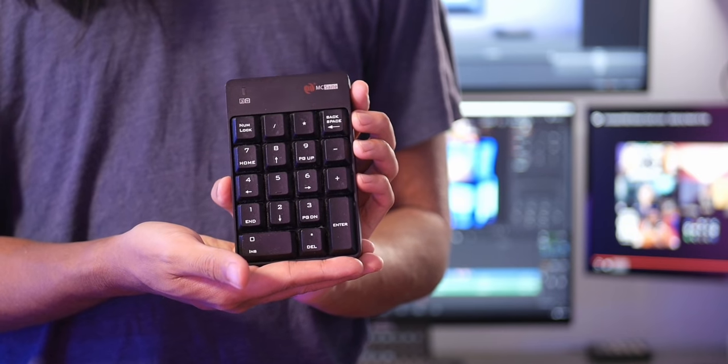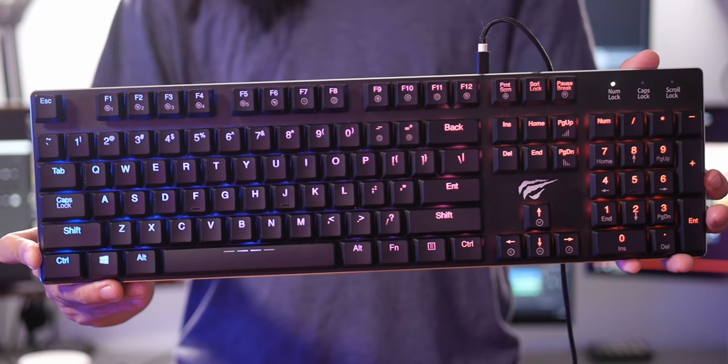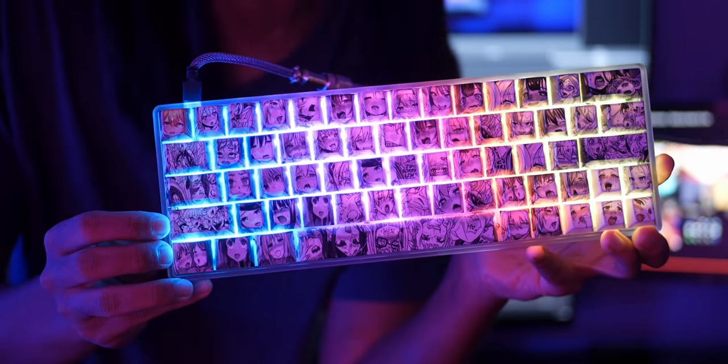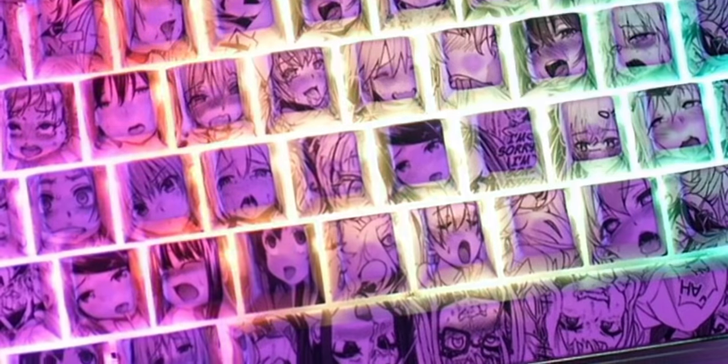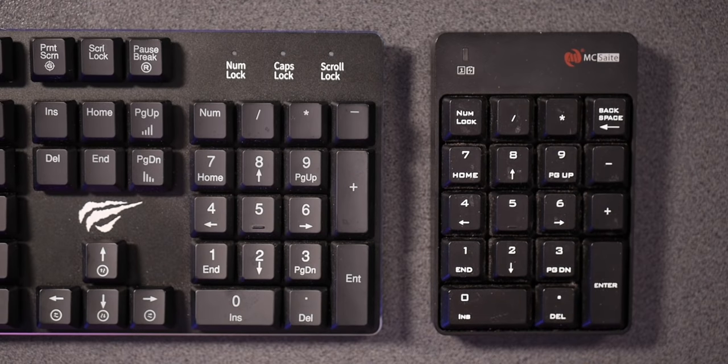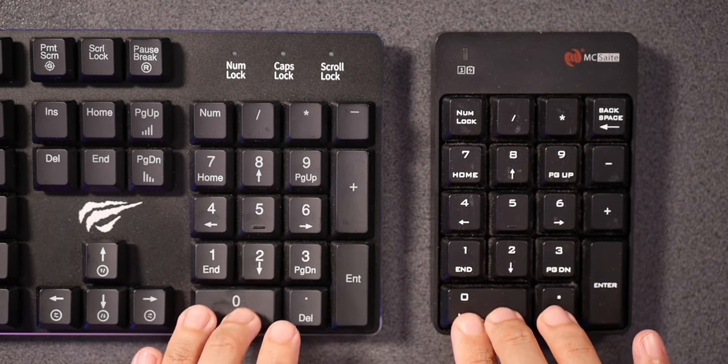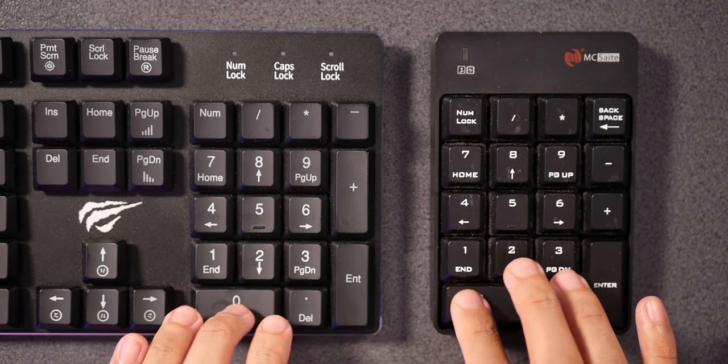So what are you going to need? First, you're going to need a spare keyboard. Any keyboard will do. You can use something small like a numpad, or something large like a full-size keyboard. Don't worry if the spare keyboard has the same keys as your main keyboard, because we're going to set that up so that your PC knows which keyboard is which, so you don't have any conflicting key bindings.